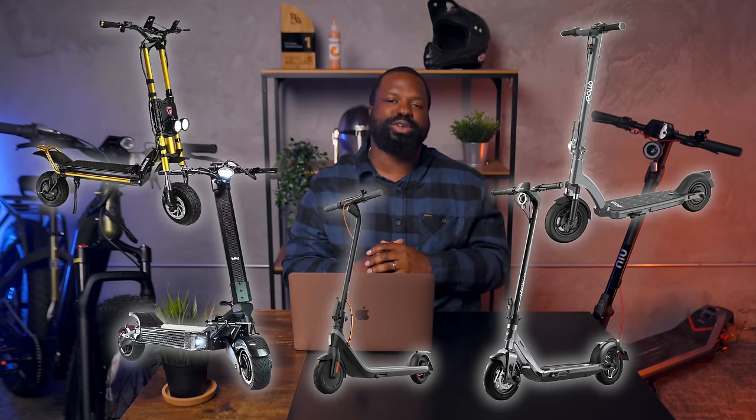Hey everyone, it's your boy Raymere here. January has flown by, marking a real kickoff for scooter enthusiasts worldwide. With the crazy amount of groundbreaking releases last year, the banger bar is set high for 2024. Today I'm hyped to share my top picks for electric scooters that are set to be fire this year. Let's hop into the list.